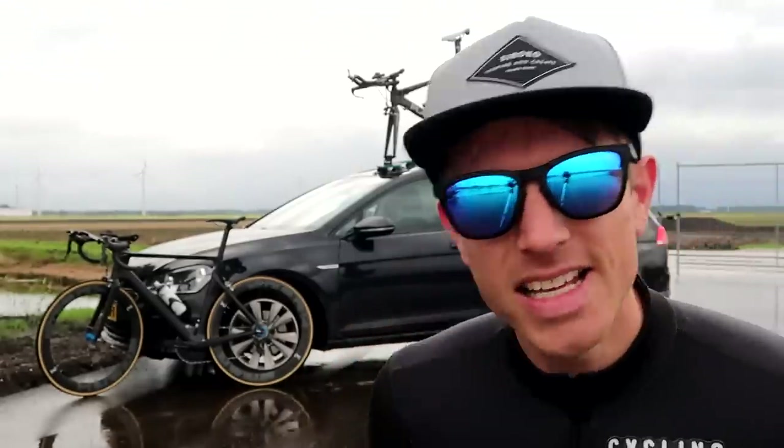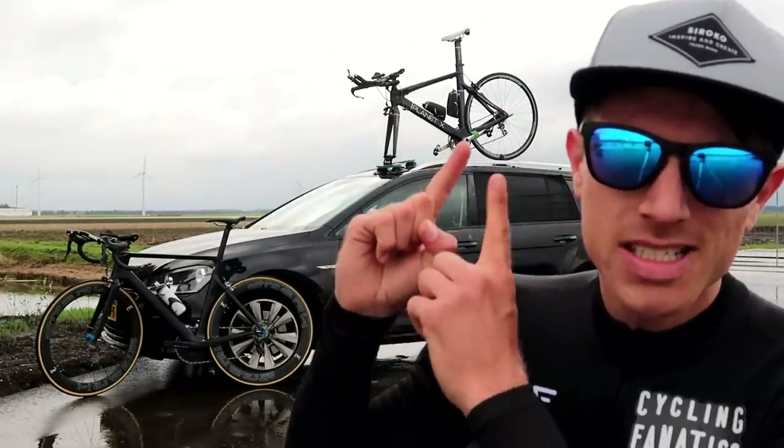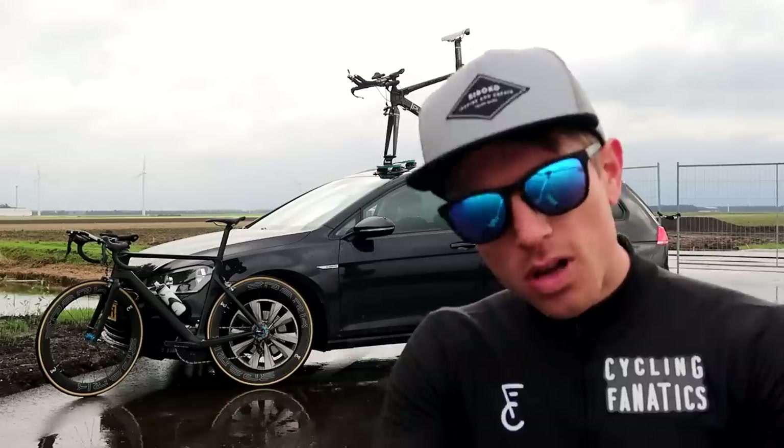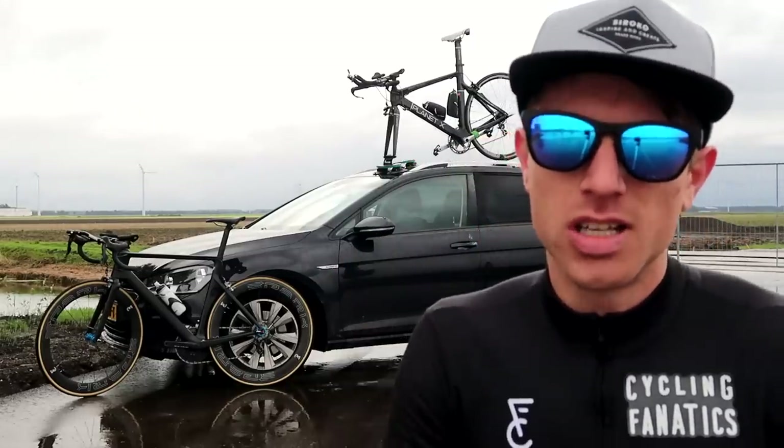What's up cycling fanatics! In this video I'm comparing a budget time trial bike versus a high-end road bike. Which is going to be faster, and is it worth spending your money on an extra bike if you're only racing a few time trials every year?